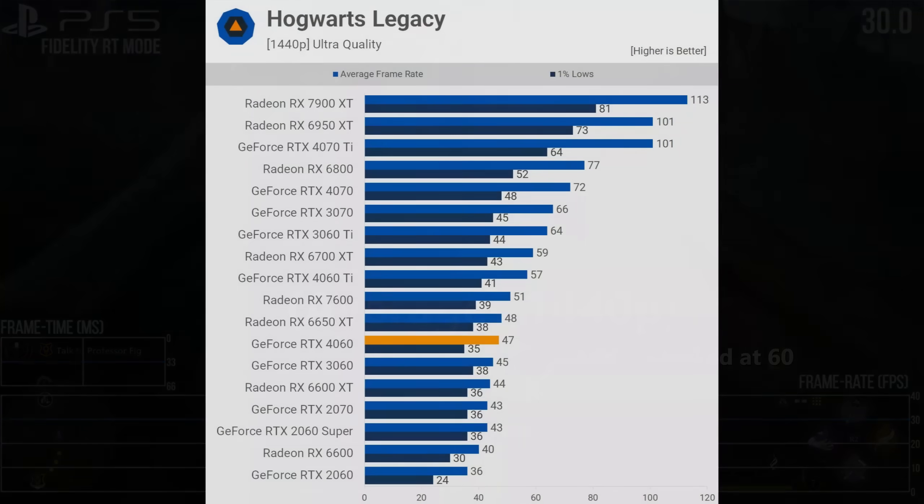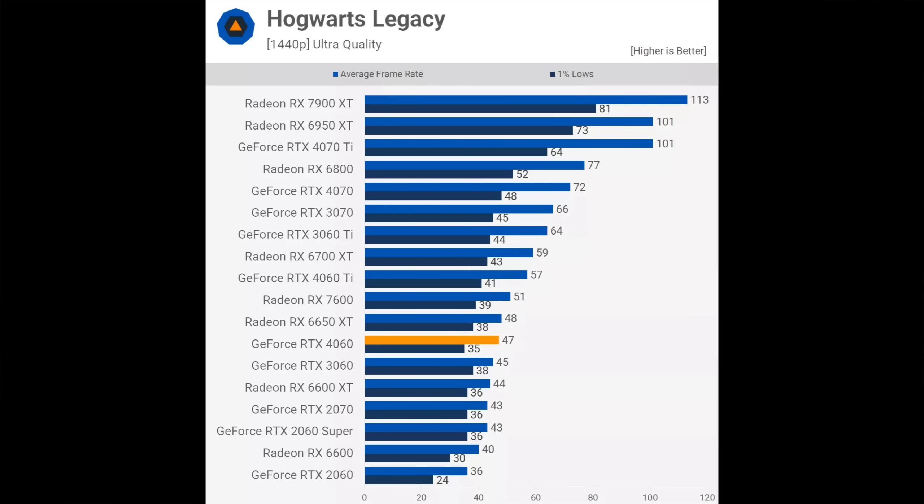And then let's look at what the 4060 gets in this game: 47 frames per second on average. And even the 4060 Ti has an average below 60, with drops to 41 — which means even if we consider that the console versions have FSR and performance mode.